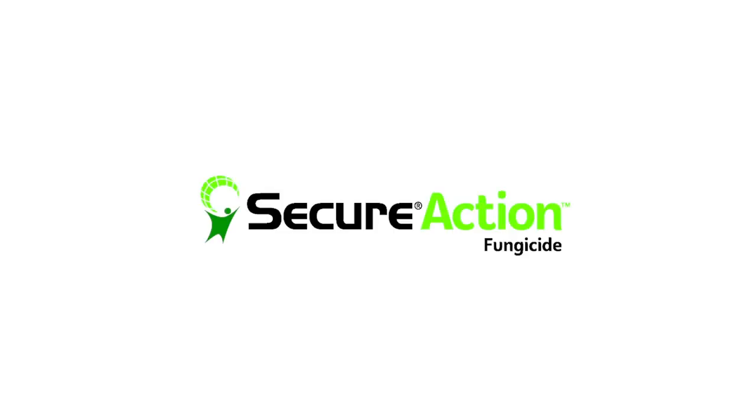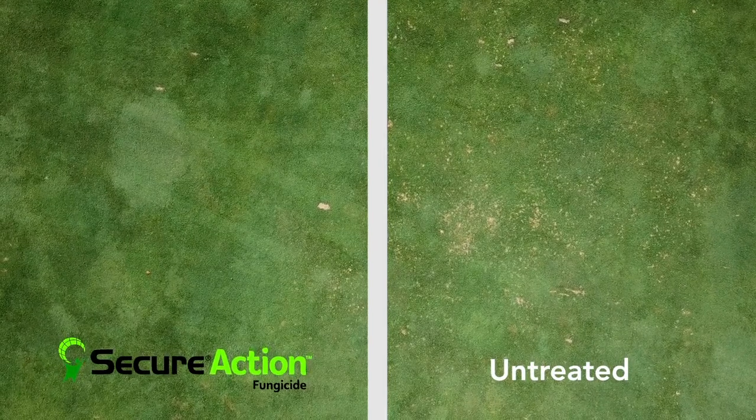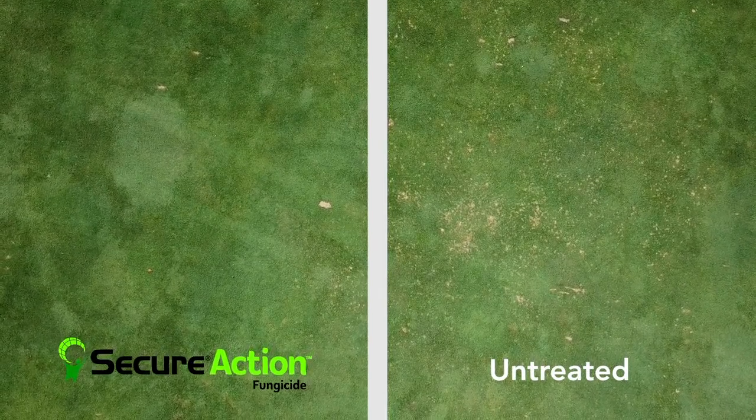The new fungicides that we're looking at — Secure Action and Posterity — have performed quite well. We're really seeing very good dollar spot control in both of those treatments when we're applying them by themselves.